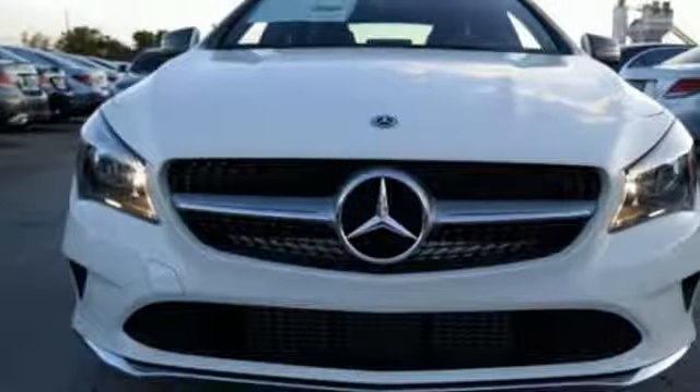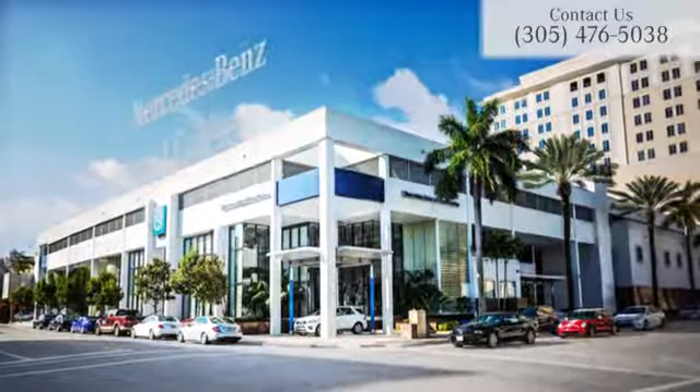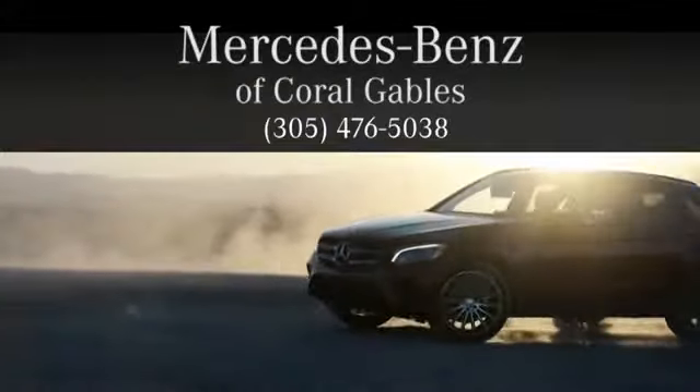A tangible dream. Make this CLA yours today. At Mercedes-Benz of Coral Gables, we look forward to your visit and deliver excellence at every mile.